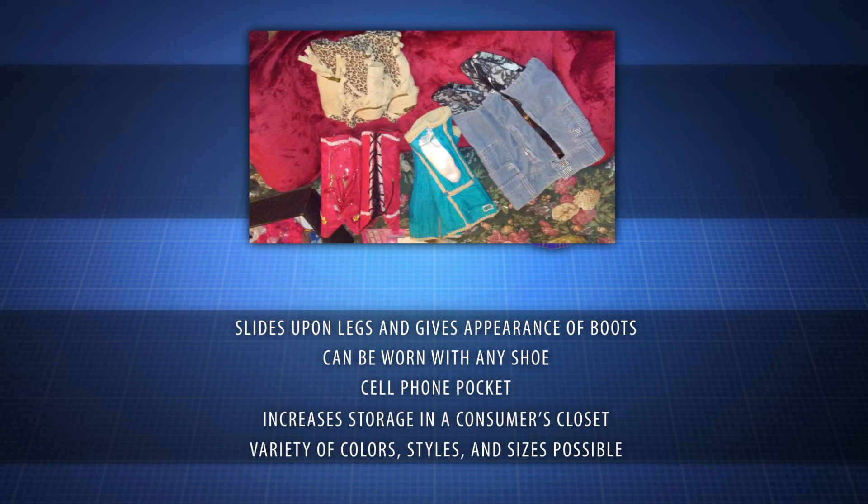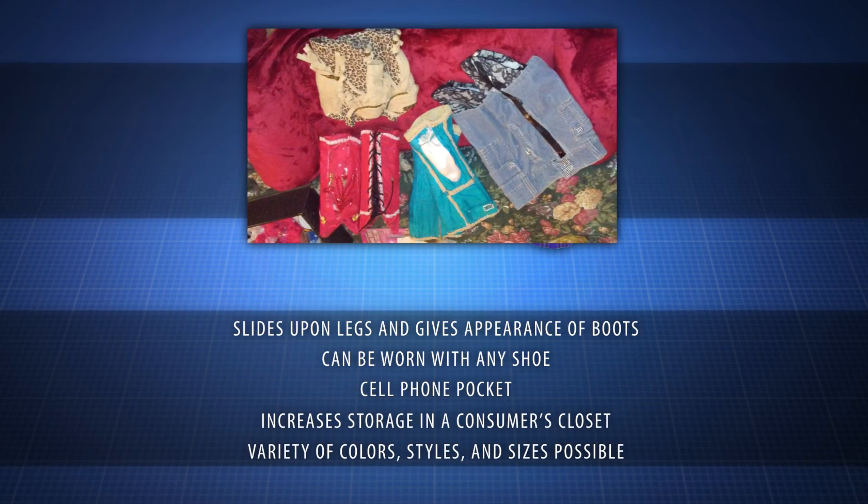Whatever you're wearing, whether casual or dressy, the CSI Boots will accentuate it.